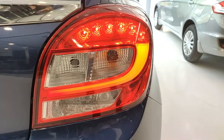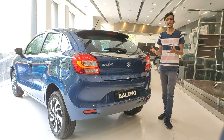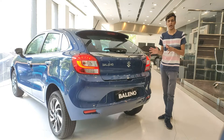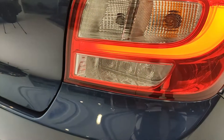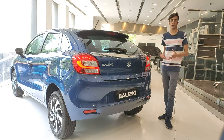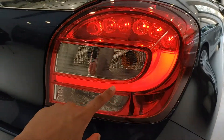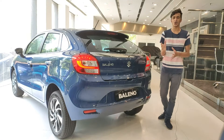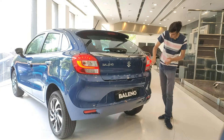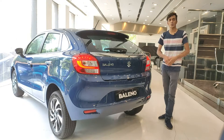Talking about the tail lamp array, it has a very unique design that goes with the look of the car really well. It's an LED tail lamp array — the brake lights are LED, but the reverse lights and indicators are normal halogen bulbs. Also, just like the L-shaped DRLs at the front, the LED strips at the rear also have an L-shaped design, which is a cool little easter egg linking the front and rear lighting arrays.